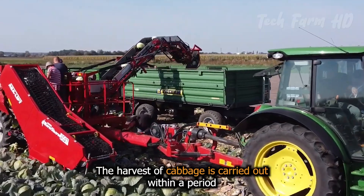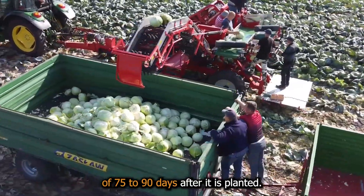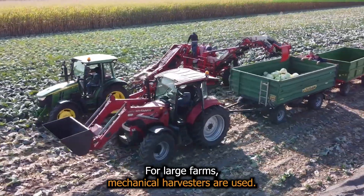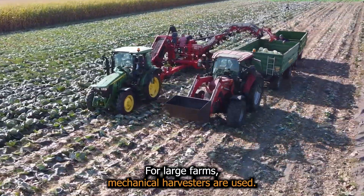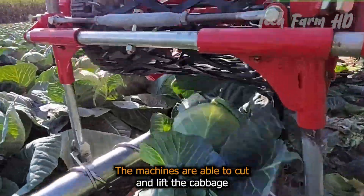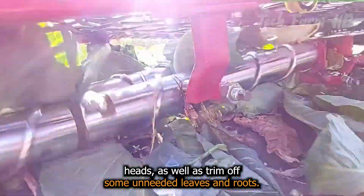The harvest of cabbage is carried out within a period of 75 to 90 days after it is planted. For large farms, mechanical harvesters are used. The machines are able to cut and lift the cabbage heads as well as trim off some unneeded leaves and roots.